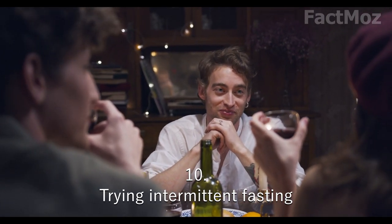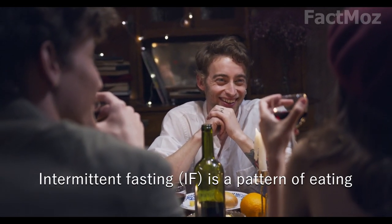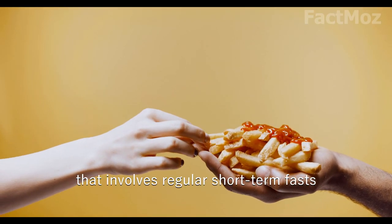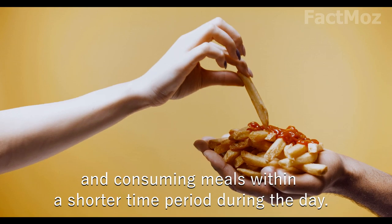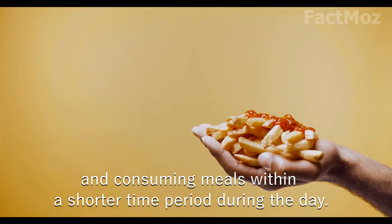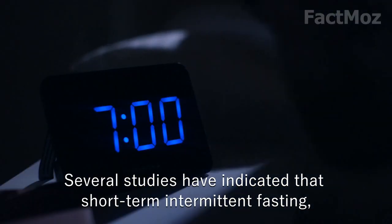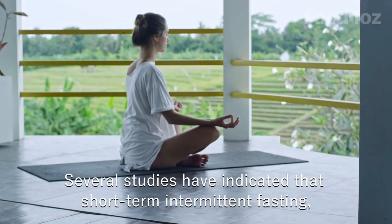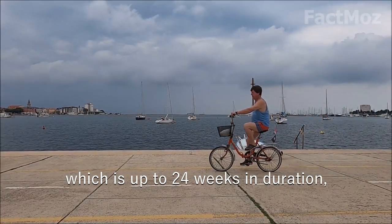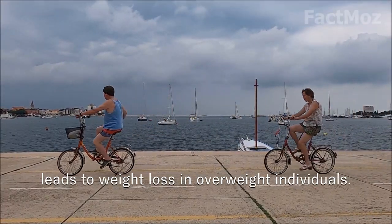10. Try intermittent fasting. Intermittent fasting is a pattern of eating that involves regular short-term fasts and consuming meals within a shorter time period during the day. Several studies have indicated that short-term intermittent fasting, which is up to 24 weeks in duration, leads to weight loss in overweight individuals.